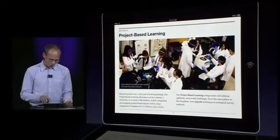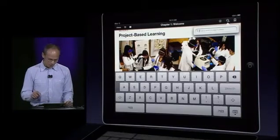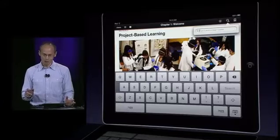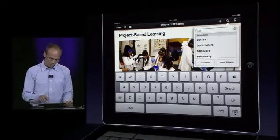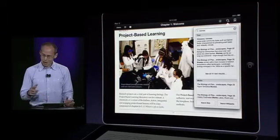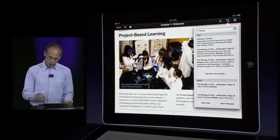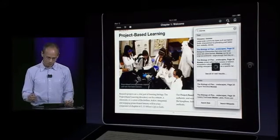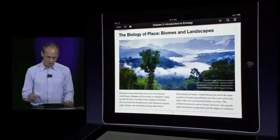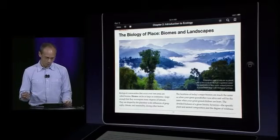We also have searching. I'll tap to bring up our toolbar and tap on the search button. Let's say I want to learn about biomes — I start typing, get suggestions, and tap on biomes. Now I see a list of every place in the book the word biome occurs, shown in the context in which it occurs, so it's really easy to know what I want to jump to. It takes me straight there — so much better than a paper index could ever hope to be.